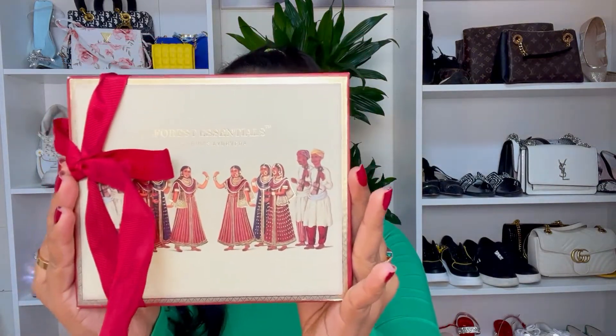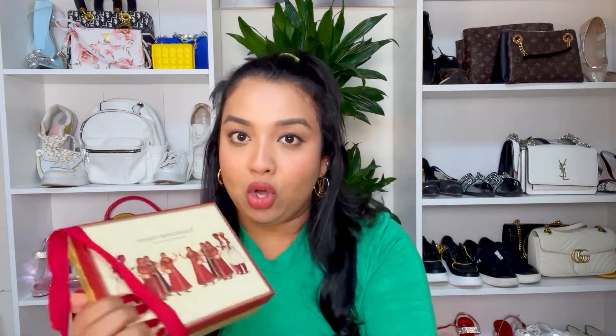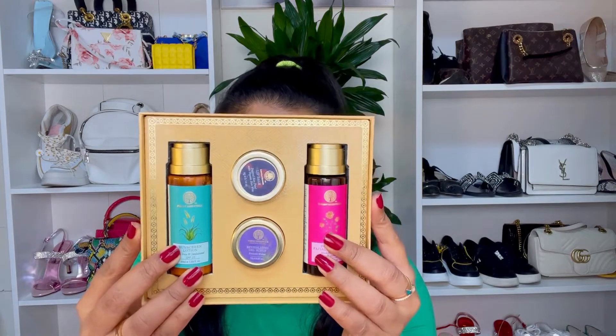Next up I have the Facial Essentials Travel Kit from Forest Essentials. The packaging is too good — I don't even feel like throwing away the box. Even if I take the products out, I'm definitely going to keep this box because it gives the entire place a very vibrant look. This is a gift box and it comes with four products inside.